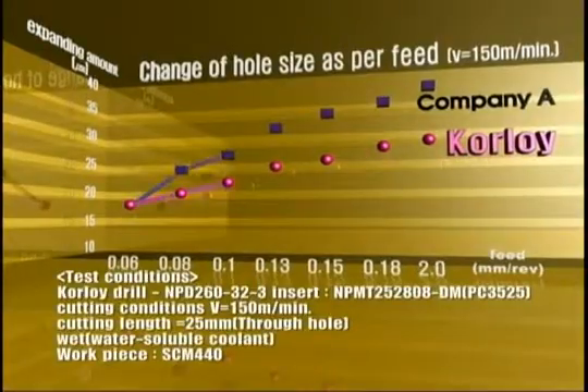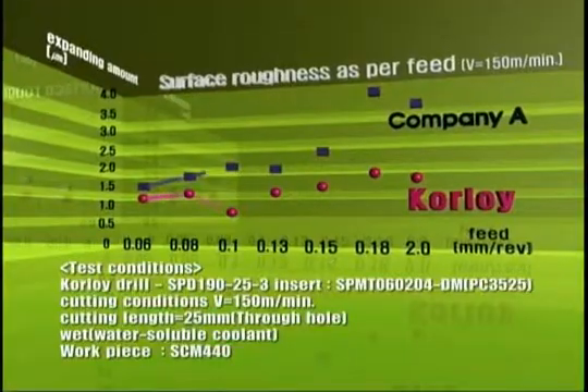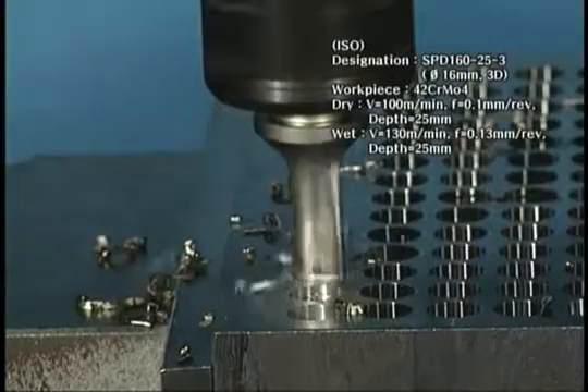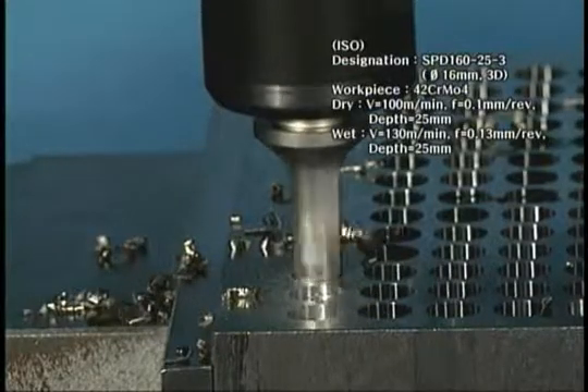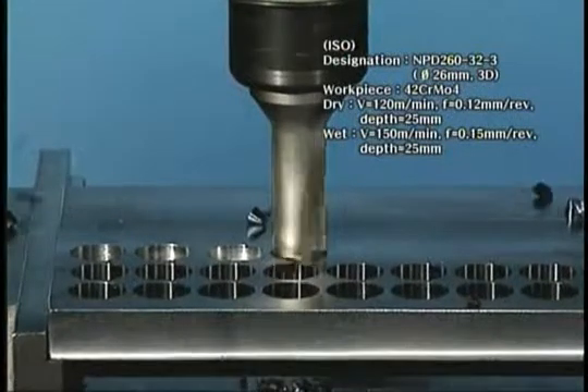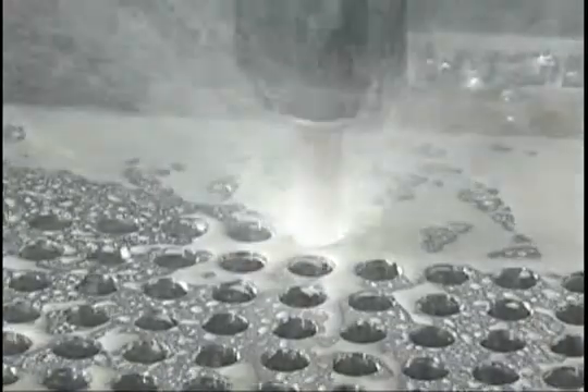The tool equips remarkably improved processing time, excellent processing surface roughness, along with high processing precision rate and prominent cutting life, comparing to existing drills — SPD, NPD. It materializes all the desired processing that customers need for turning machines as well as milling.